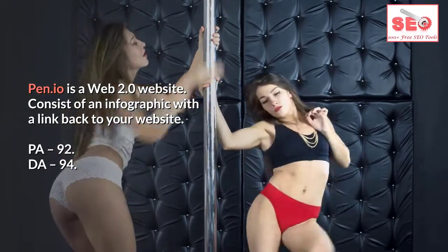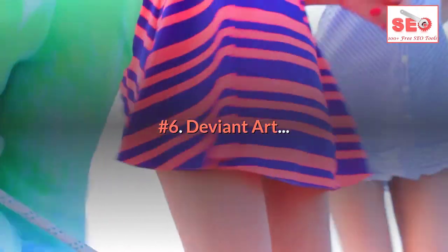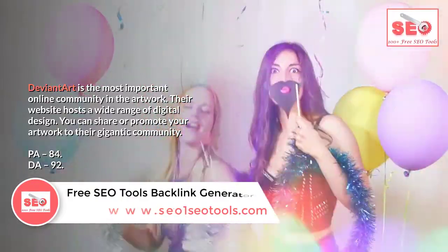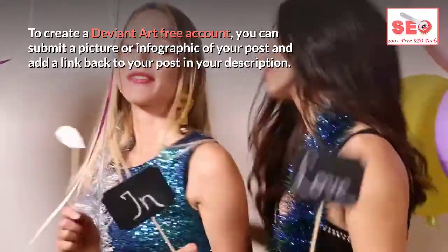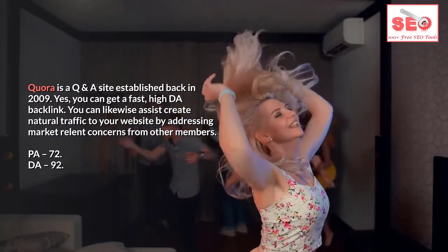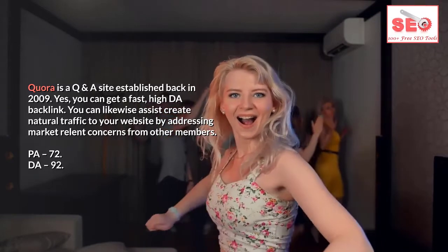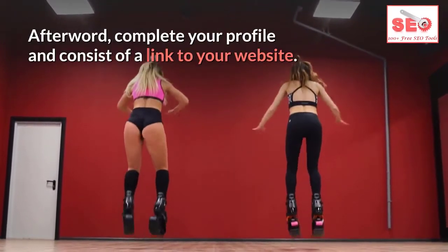Number five: Pen.io. Pen.io is a web 2.0 website. Include an infographic with a link back to your website. PA 92, DA 94. Registration takes minutes and structuring your post takes under half an hour. Number six: DeviantArt. DeviantArt is the most important online art community. PA 84, DA 92. Submit a picture or infographic and add a link in your description. Number seven: Quora. Quora is a Q&A site established in 2009. PA 72, DA 92. Answer market-relevant questions and include a link to your website in your profile.